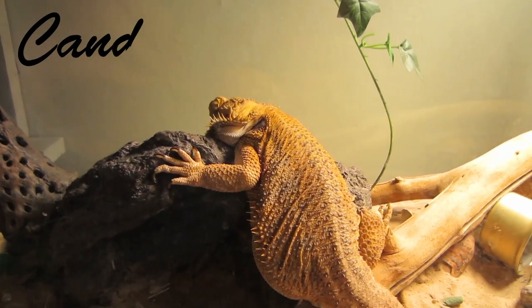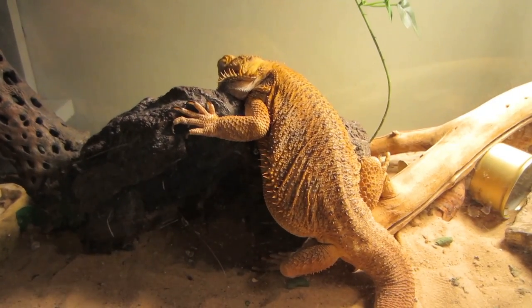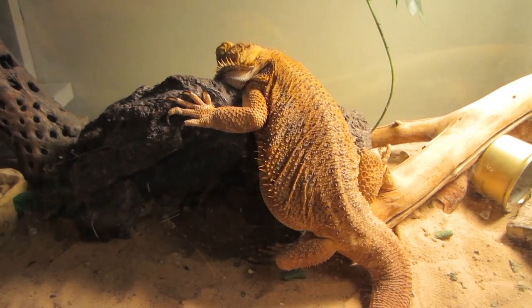Hi and welcome to Candyware's first vlog. I figured it would be kind of fun to go through all the different pets I have in the order of when I got them.